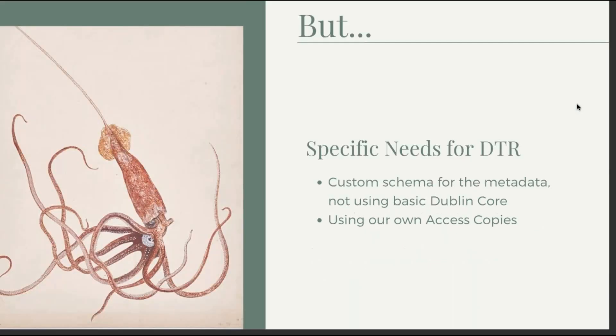Preservica has a great out-of-the-box way to ingest and display material and helps you get things customized for both the internal Explorer view and the external public universal access view. But we had some very specific needs for DTR — mainly a custom schema, because we had certain metadata fields beyond Dublin Core — and we also had specific requirements for the access copies. Preservica has the option to convert your preservation copies to access copies, which is great, but for this collection we wanted something a little different, and we were able to do that.